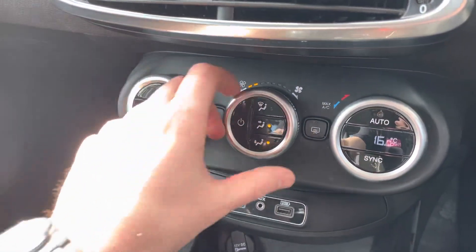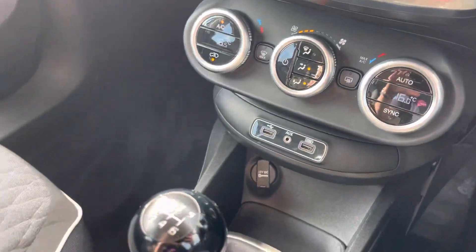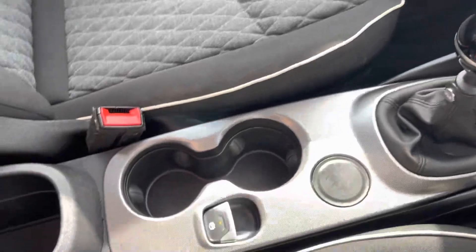Moving down, there are dual zone temperature controls, so you can have an individual temperature on each side of the car — great for avoiding arguments with your front passenger. The car was last serviced at 15,000 miles, and RAC extended warranties are also available.